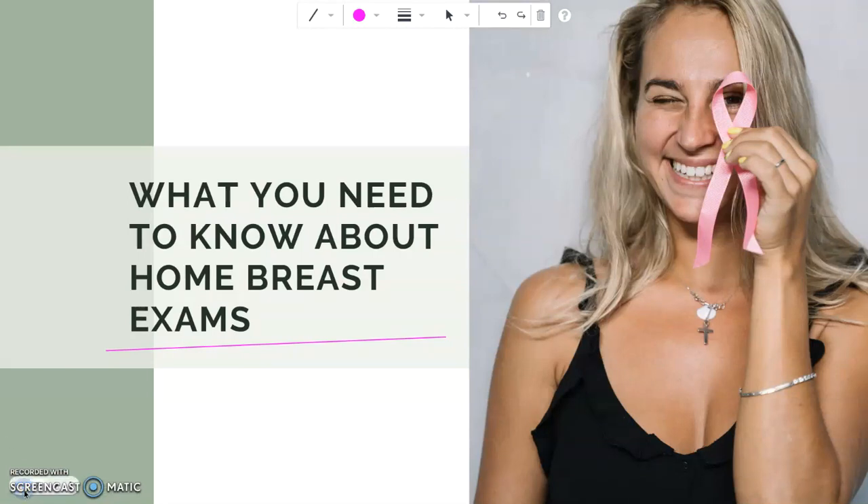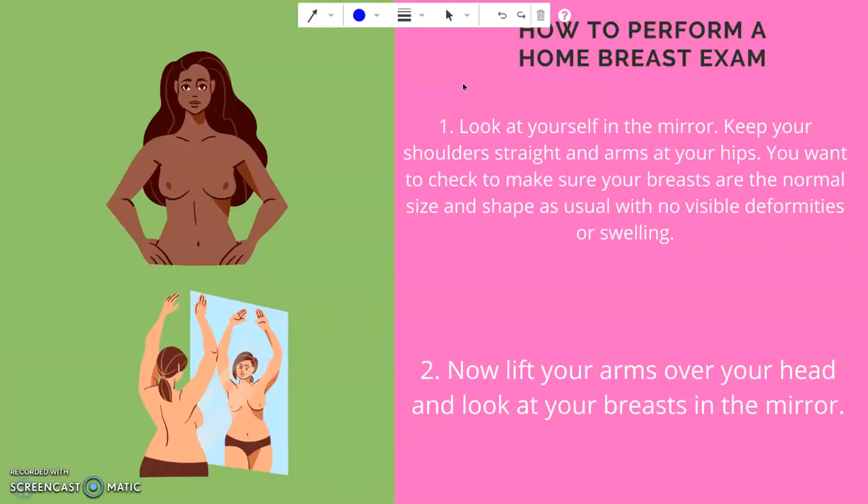Early detection of cancer leads to the best outcomes, especially in breast cancer. You can check your own breast at home for lumps or abnormalities and call your doctor's attention to concerns so he or she can test further if needed. Do you know how to perform a home breast exam, how often to do it, and what you're looking for? Here's what you need to know about home breast exam.